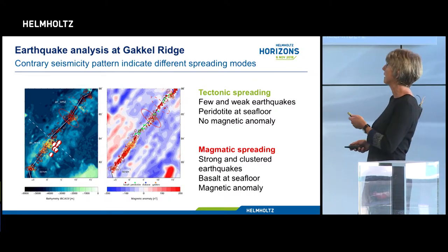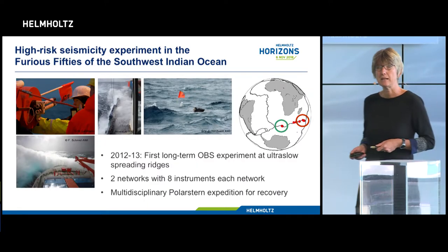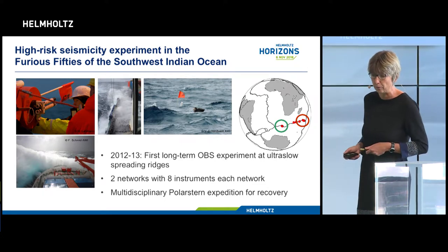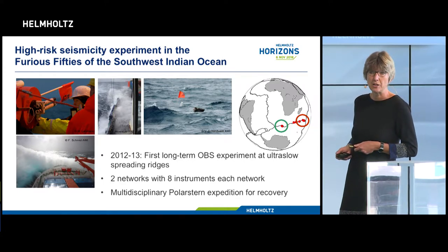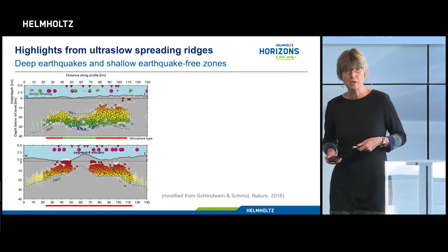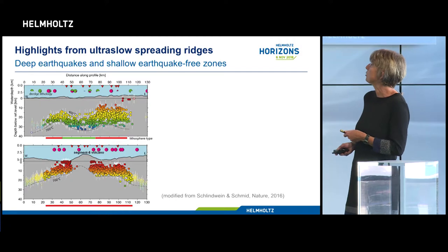In order to understand this better, we absolutely needed to get local seismic records from these places. But the ocean is totally ice-covered and there's no chance to retrieve seismometers. So I deviated to the ultra-slow spreading Southern Ocean and deployed two networks of ocean bottom seismometers in very unfavorable working conditions, and luckily got those instruments back. We stayed for a month in this area and could wait for days with less than four-meter waves to recover our seismometers. The experiment was in principle simple, the processing method standard, but we got very exciting results.